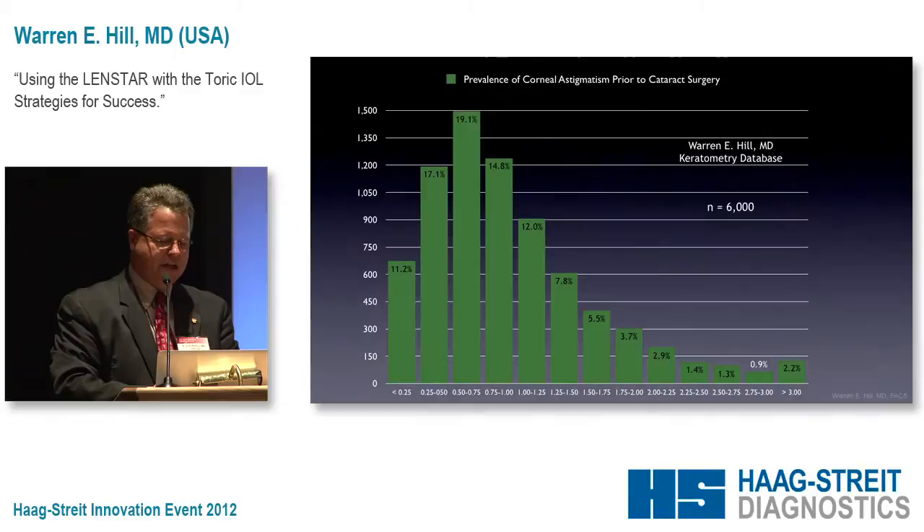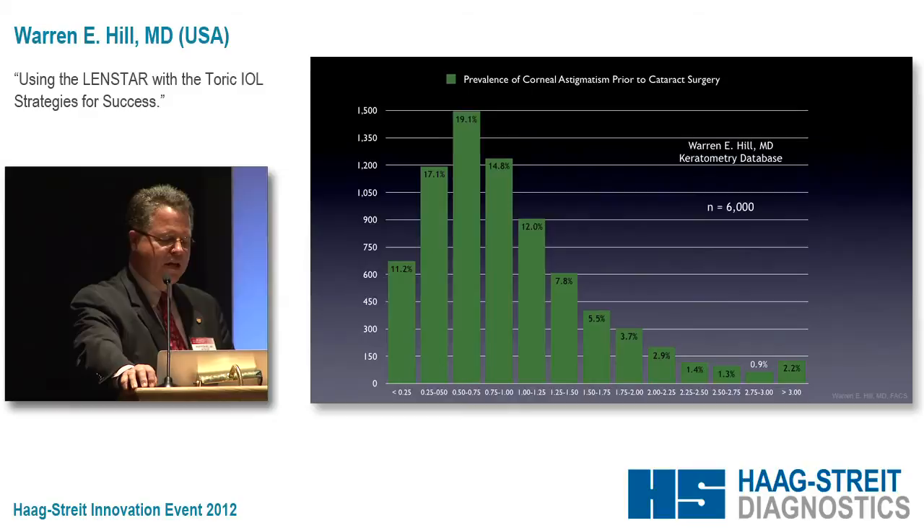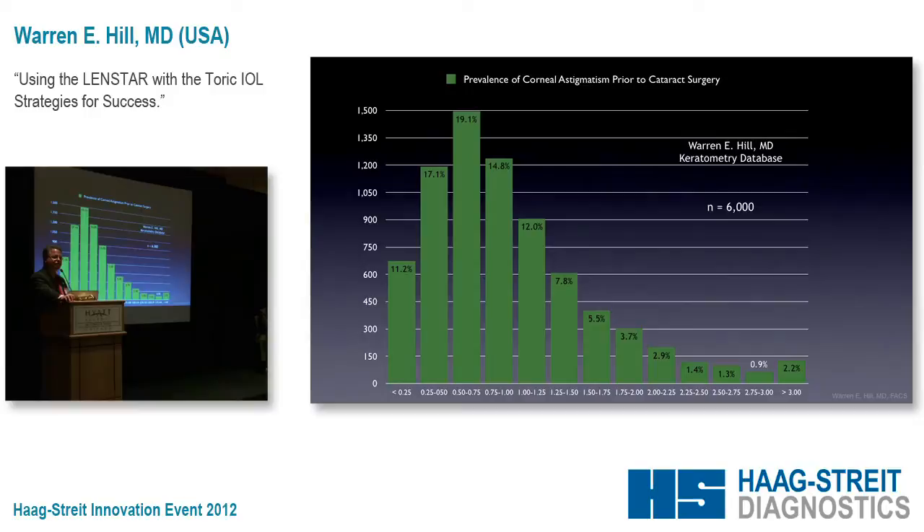This is a distribution of 6,000 eyes from my practice. The first thing that pops up is that most of the patients we see — mostly of European ancestry — are low astigmats. The reason I bring this up is that the low astigmat is a unique challenge because getting the steep meridian measured correctly is a little bit more difficult than, say, somebody that has three, four, or five diopters.